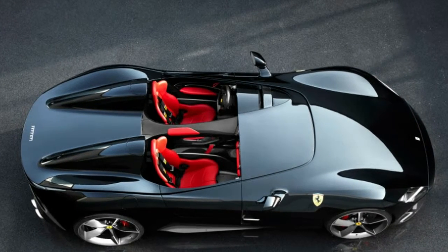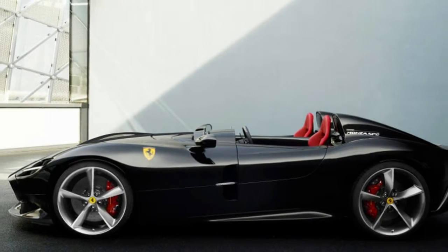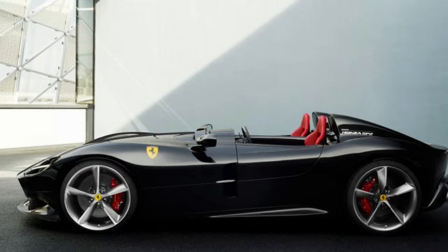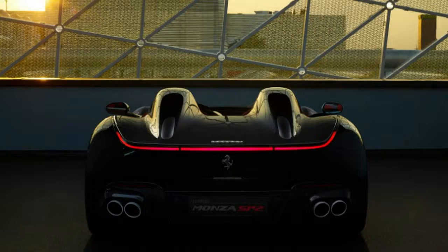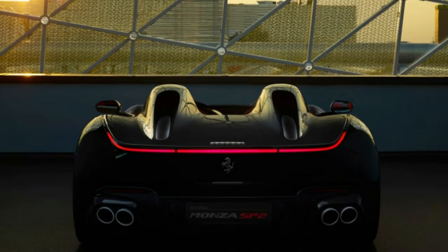Ferrari thinks it solved the windshield delete issue too. Apparently the fairing ahead of the steering wheel and instrument panel is designed to disrupt part of the airflow when traveling at speed. We imagine a helmet might still be the smart option though.